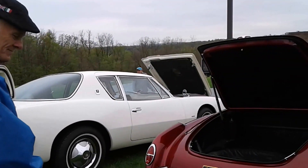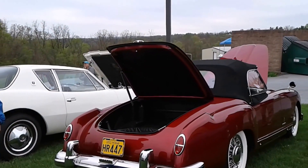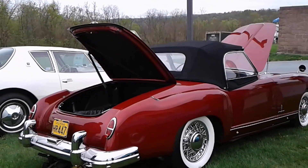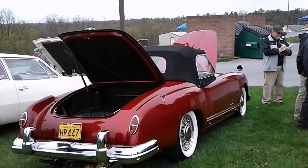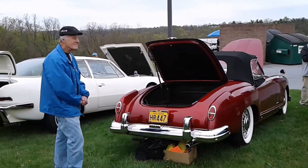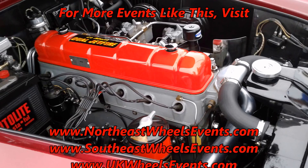Paul, thank you so very much. This is quite a car — we've seen it before on NortheastWheelsEvents.com and now we know the full story behind this 1953 Nash Healey. For more cool events like this, check NortheastWheelsEvents.com, SoutheastWheelsEvents.com, and UKWheelsEvents.com.